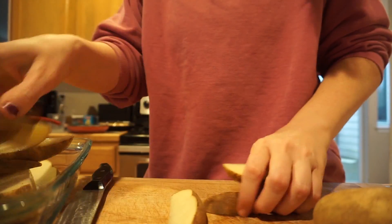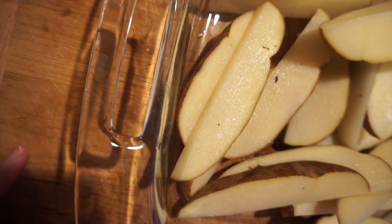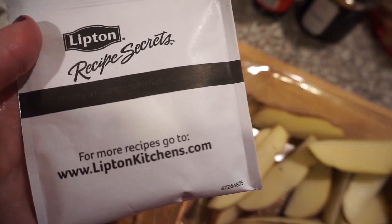You guys look gorgeous! Get in there — we're in a hurry. A third cup of olive oil and one envelope of Lipton Recipe Secrets onion soup mix.